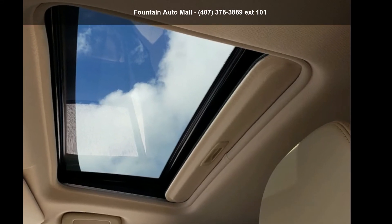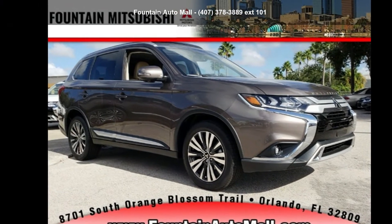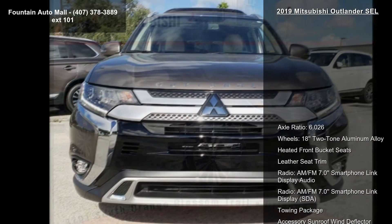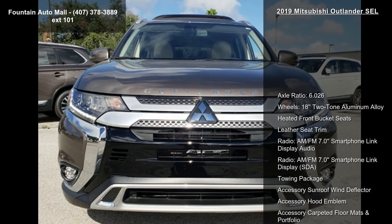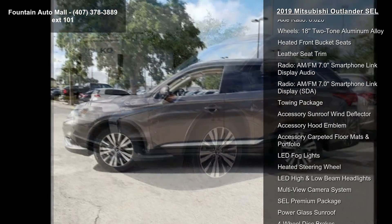Step into the Mitsubishi 2019 Outlander SEL. This may be the set of wheels you've been looking for. Some of the top features included with this vehicle are axle ratio 6.026 wheels and 18 two-tone aluminum alloy wheels.